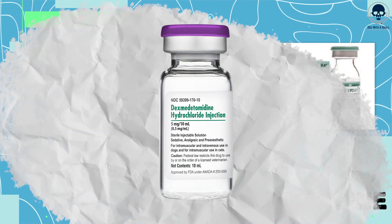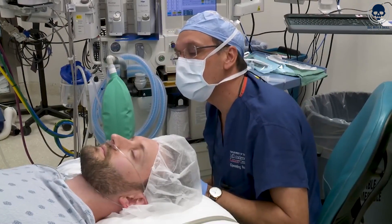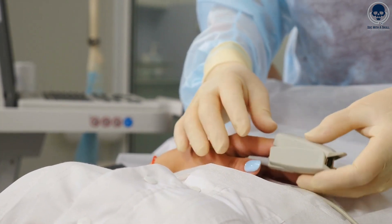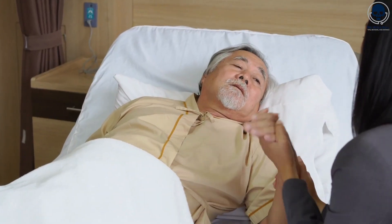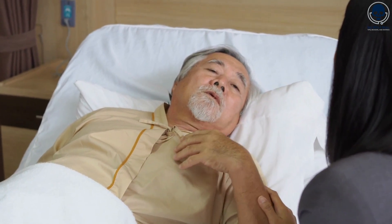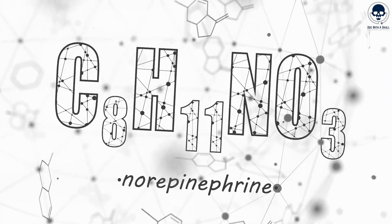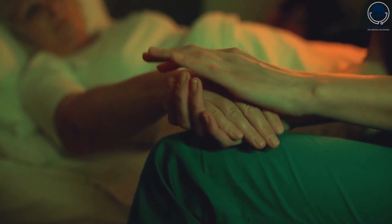Number 3: Dexmedetomidine. Dexmedetomidine is a medication commonly used in intensive care settings to provide sedation, analgesia, and anxiolysis for patients. It's administered through intravenous infusion. Its sedative effects begin within 5 to 10 minutes after intravenous administration, and the duration of action can last for several hours. Dexmedetomidine has a short half-life, allowing for a relatively quick recovery after discontinuation. It acts by stimulating alpha-2 adrenergic receptors in the brain, leading to a reduction in the release of norepinephrine, a neurotransmitter involved in the body's stress response. As a result, it produces sedative and anxiolytic effects, promoting a state of calmness and relaxation.